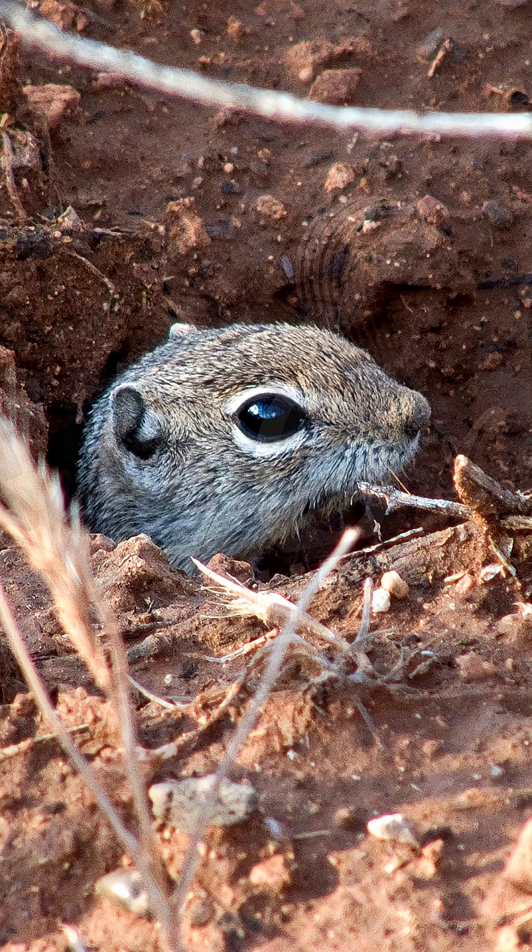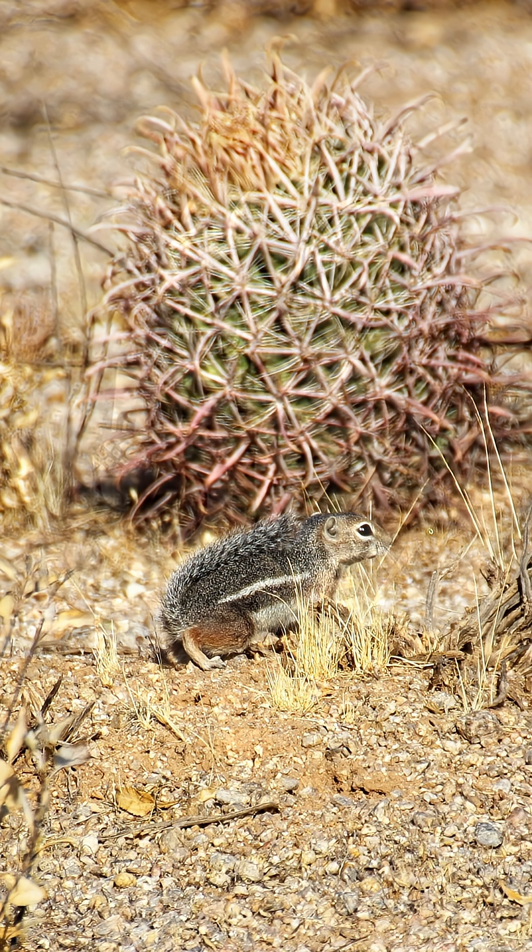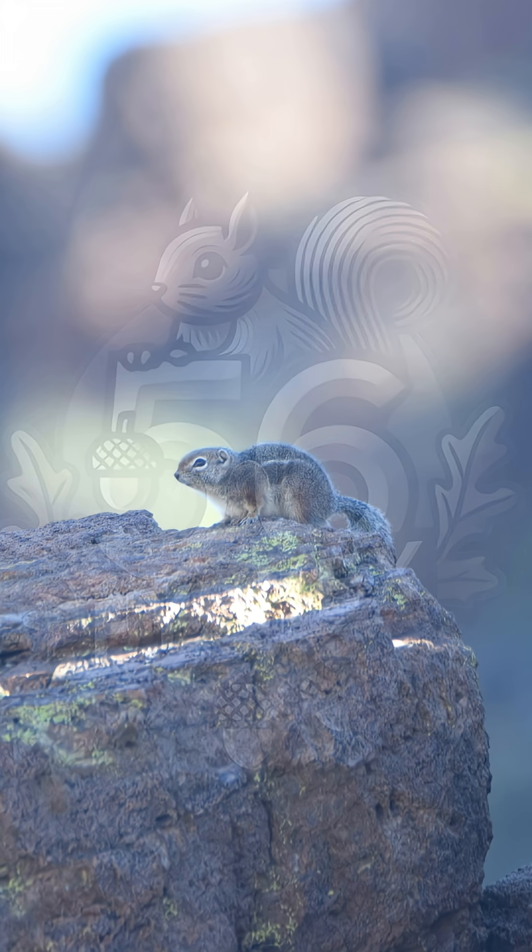This squirrel is active during the hottest part of the day, when most animals hide. It runs fast, dashes between rocks, and sometimes presses its belly flat against the ground to release body heat. When it's not feeding or watching for hawks, it may take short breaks in the shade and inside its burrow.